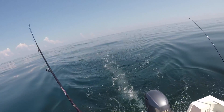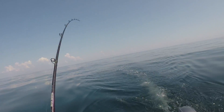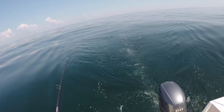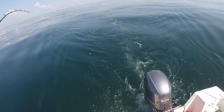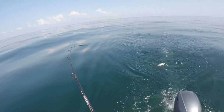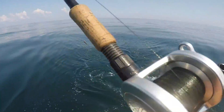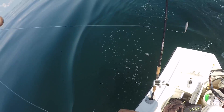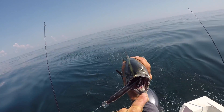We're getting some bites on the troll here. Oh, I got him! He was hitting and hitting and hitting. That ain't a bluefish - that's a Spanish. Is it a Bonito? Yeah, I'm pretty sure it's Spanish. It's a Bonito. He choked it, and when they choke it, that's usually bad.